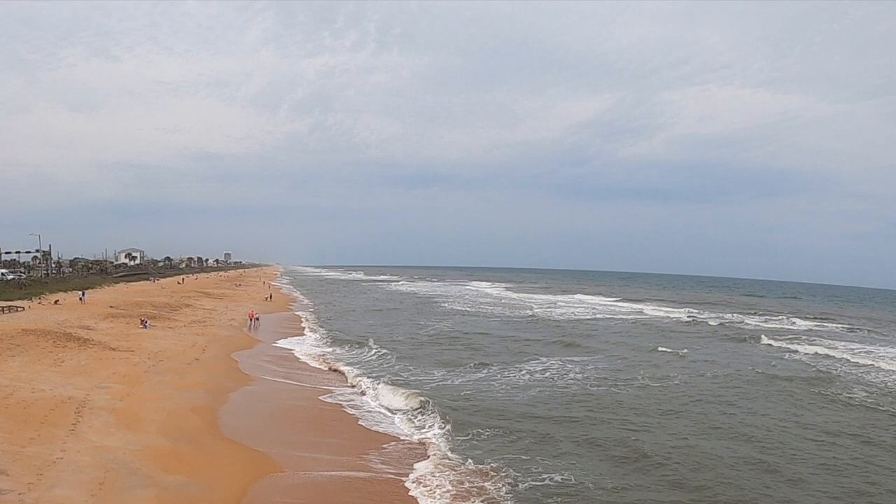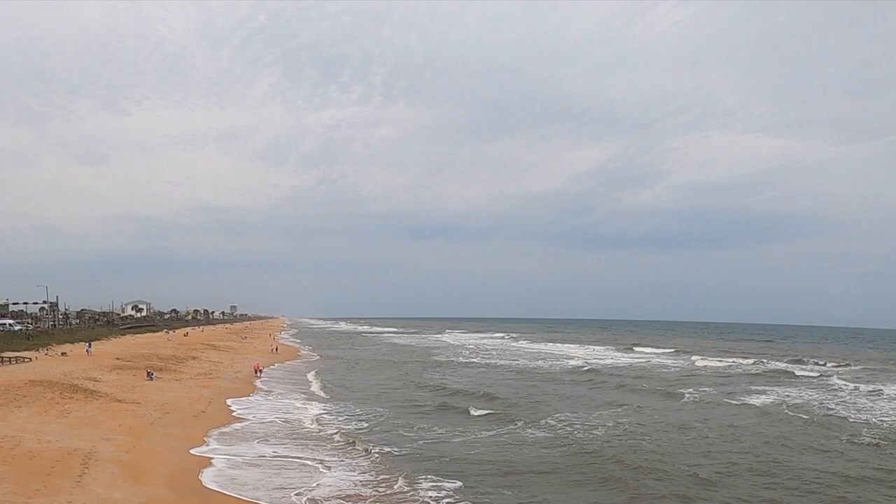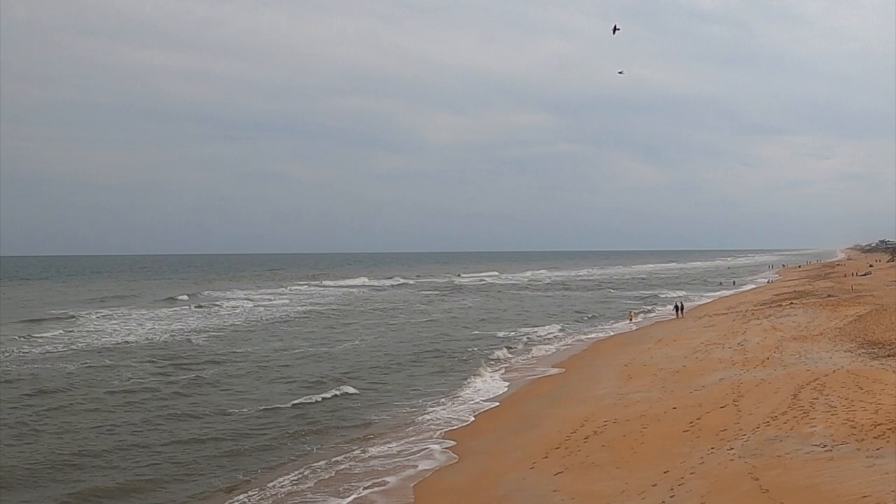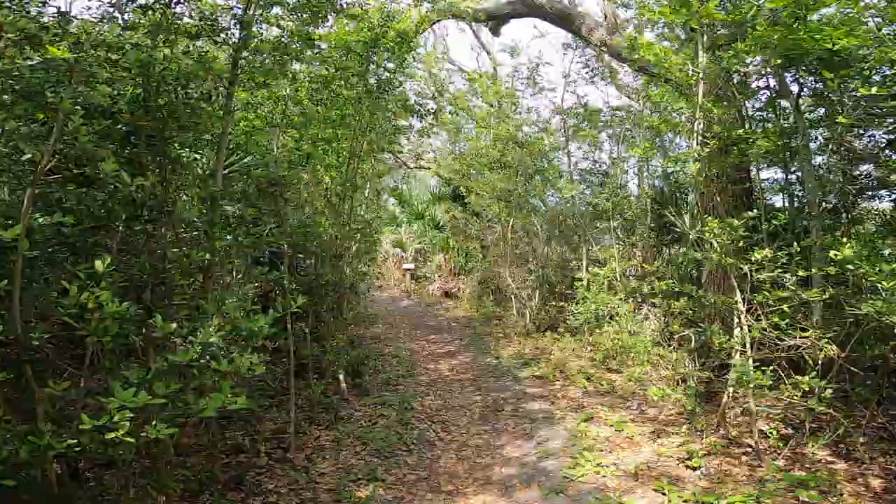No camping trip is complete without a day at the beach, and Gambler Rogers offers a pristine stretch of coastline for you to soak up the sun and enjoy a breathtaking ocean breeze. With its soft, sandy shores and crystal-clear waters, the beach at Gambler Rogers is a true paradise for beach lovers.